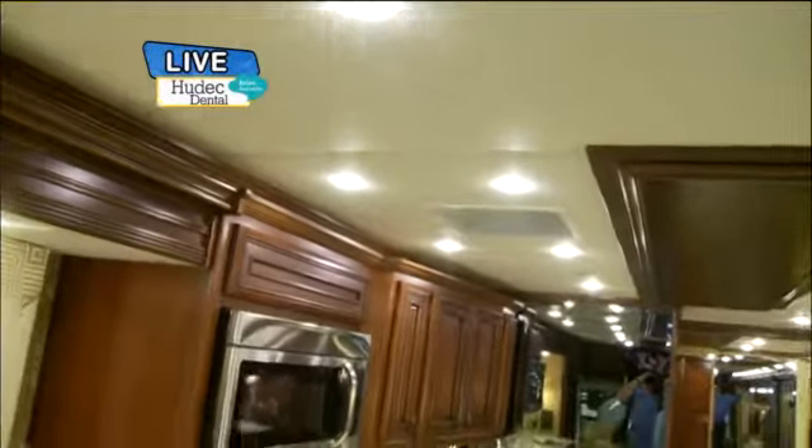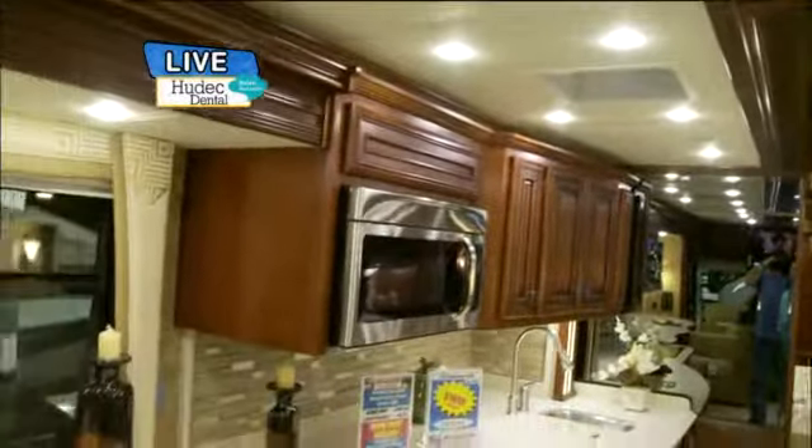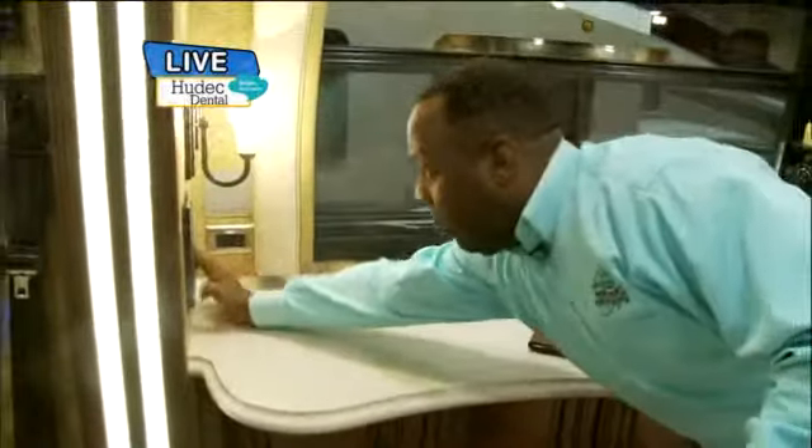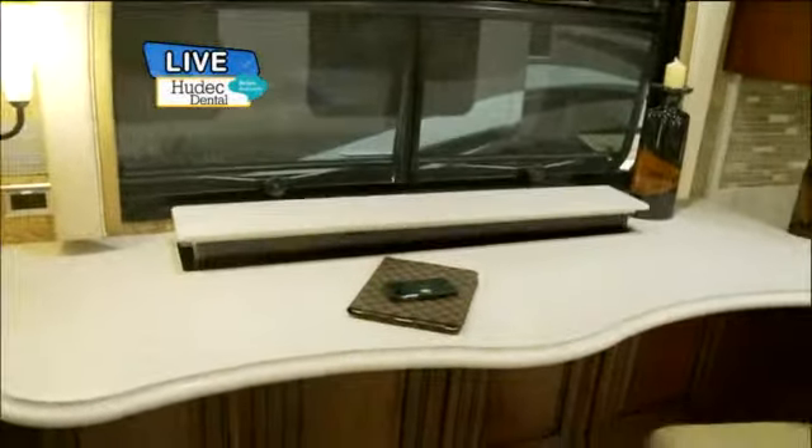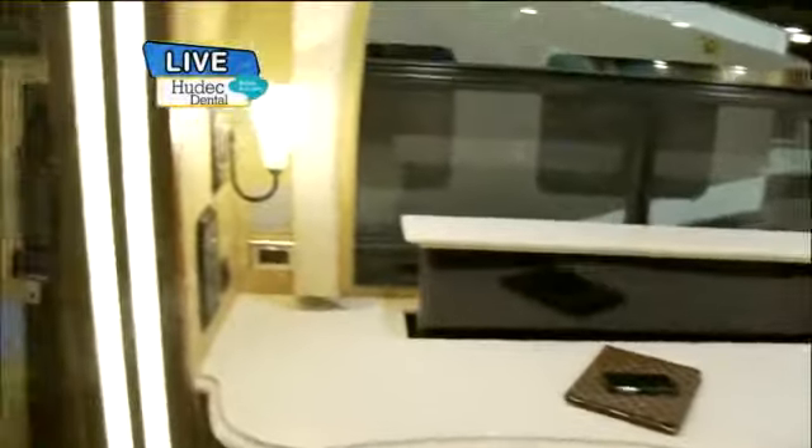We do all our woodworking finishing at Newmar — we do this proprietary. Over here, it looks like a nice little workbench for your computer, but through the magic of another flat screen — look at that. We call that the televator. So we have a flat screen there, and right behind us another flat screen right there over the cockpit.